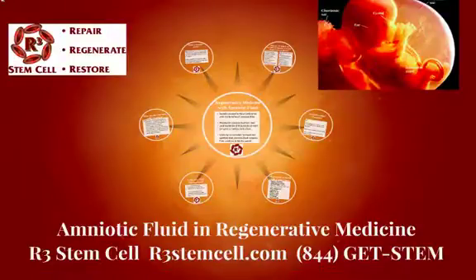Hello, this is David Green, Educational Director for R3 Stem Cell. Today's topic is Amniotic Fluid in Regenerative Medicine.